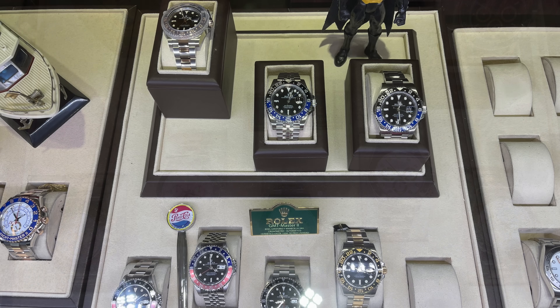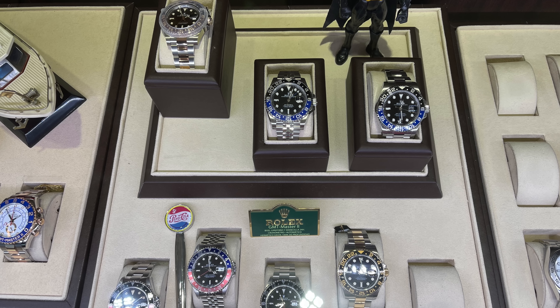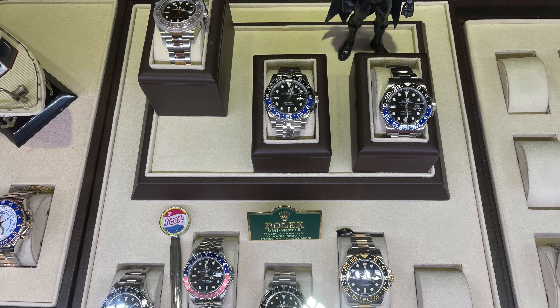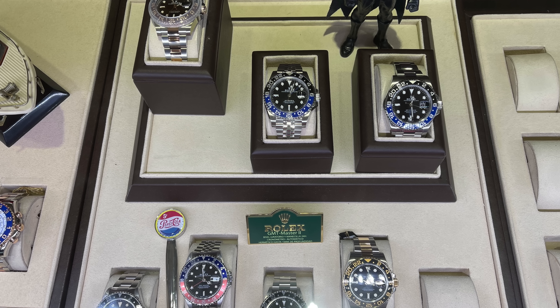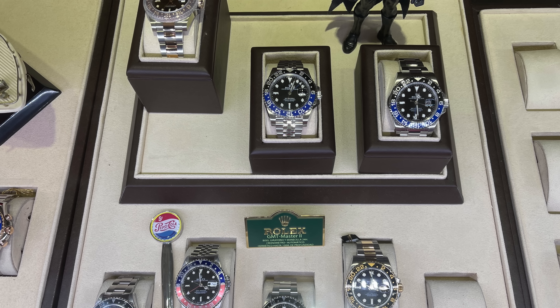And the GMT display. This is again a good example of how nice the decoration of the watch store is. Every display has a theme with some old vintage toys matching the watches. As you can see here, they put an old Batman figure next to it and a vintage drink skewer from Pepsi.